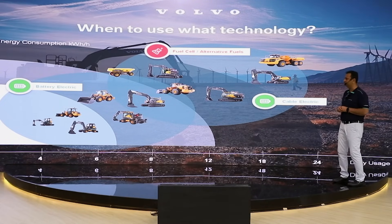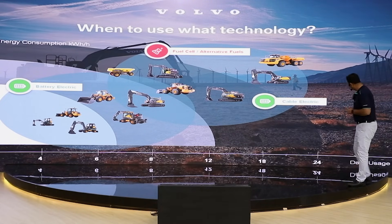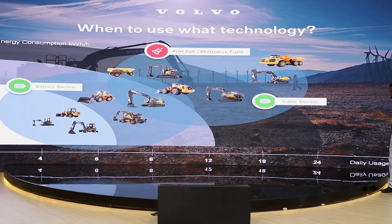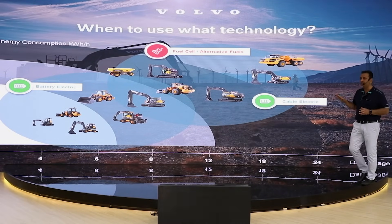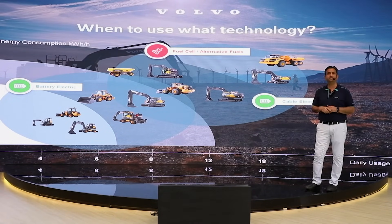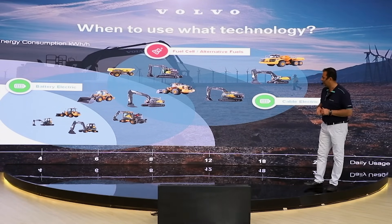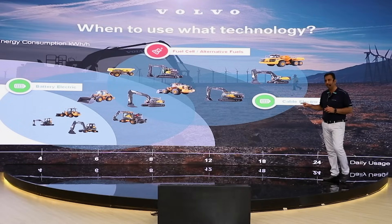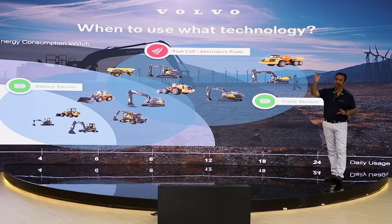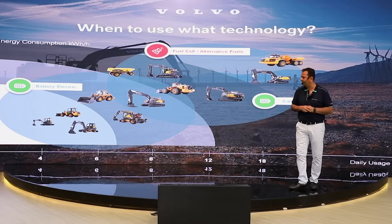This is a simplistic representation of how technology would be adapted in the future. On the X-axis is daily usage — if you're going to use the equipment for approximately 12 hours a day, what solution is suitable for you. On the Y-axis is energy consumption per hour. These machines would primarily be powered by battery electric solutions up to around 150 kilowatt-hours and up to around 12 hours of daily usage. Machines like the wheel loader L120, and 20-ton and 30-ton grid battery electric machines are shown here.